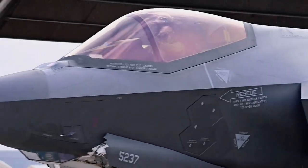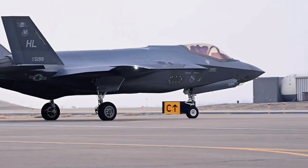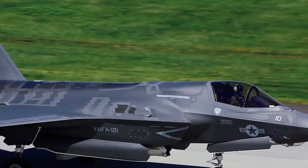The relatively short 35-foot wingspan of the F-35A and F-35B is set by the requirement to fit inside amphibious assault ship parking areas and elevators. The F-35C's larger wing is more fuel efficient.